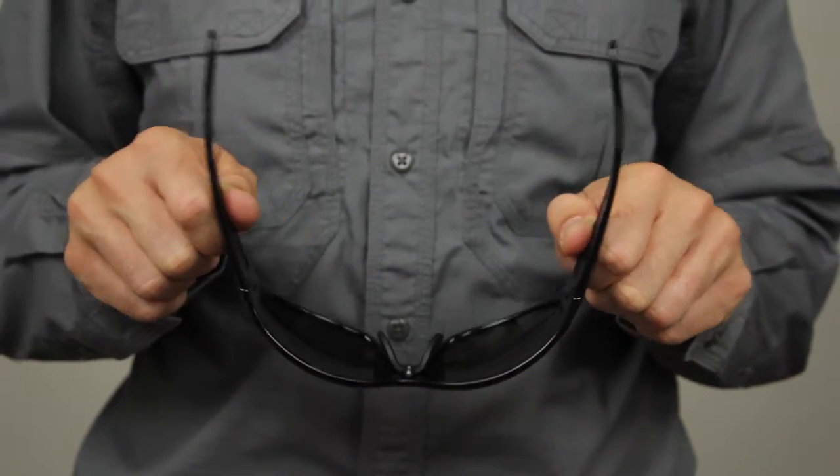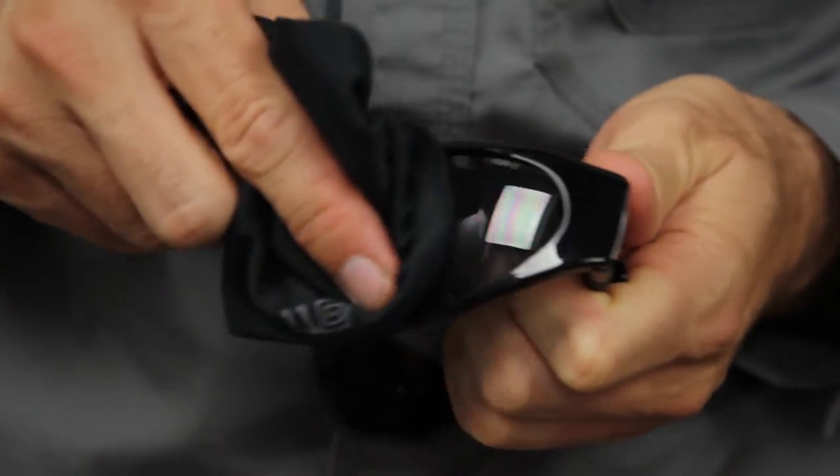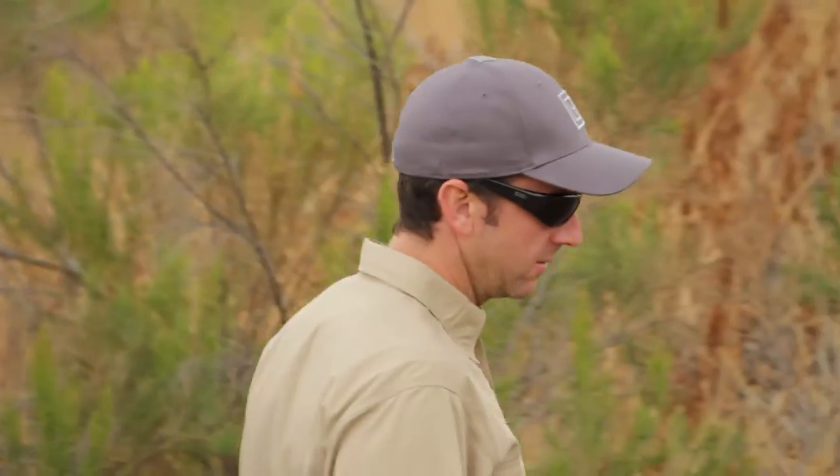With a nearly indestructible Grilomid TR90 nylon frame, these glasses feature a T-shell lens coating for enhanced scratch, crack, and craze resistance. Our rigorous quality standards on both safety and performance ensure maximum ballistic protection and lasting durability in any setting.